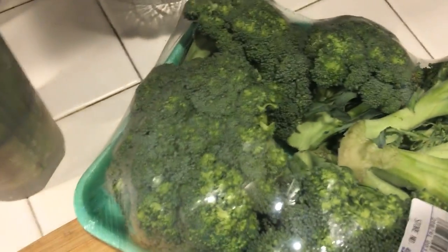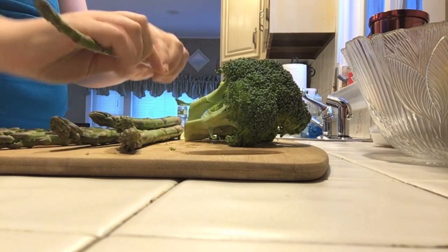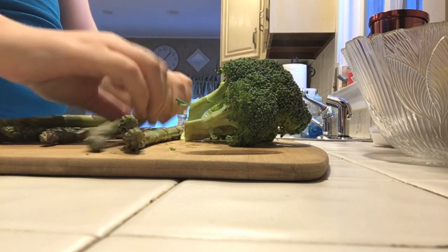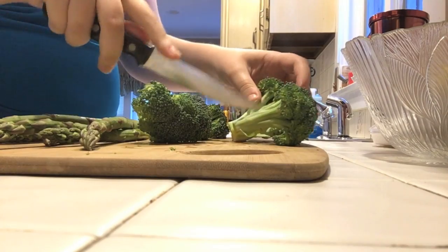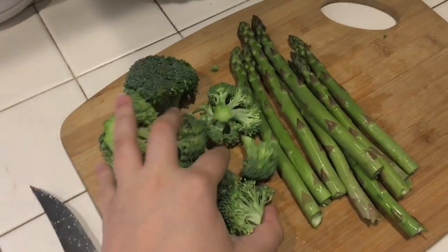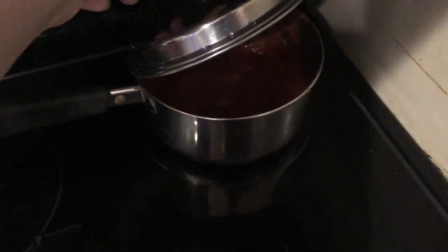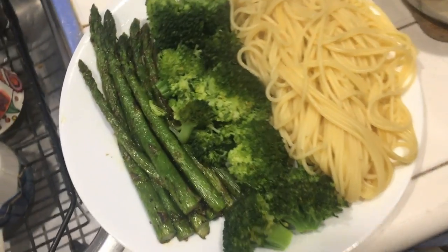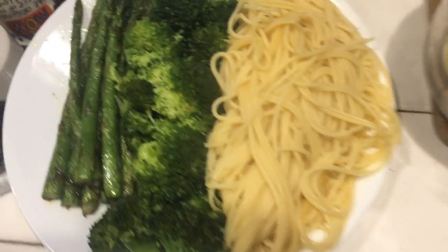For dinner I decided to keep it pretty simple — just some spaghetti and greens. My absolute favorites are broccoli and asparagus, so that's what I made. I snapped off the ends of the asparagus and cut the larger broccoli florets into smaller pieces. To cook the broccoli I like to steam it using a double boiler. I put the asparagus in a sauté pan and heated up some tomato sauce for the spaghetti. The finished product — asparagus, broccoli, and spaghetti — was super simple but really good.